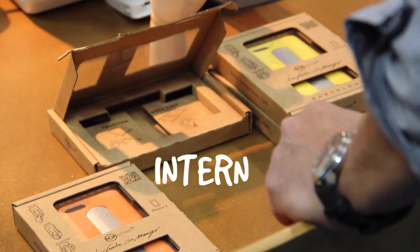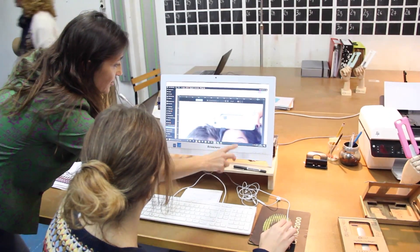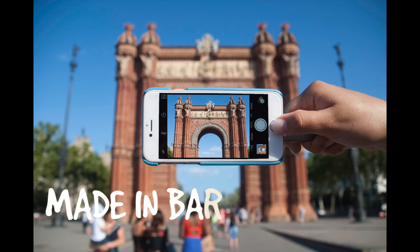When Pablo invented this case, we knew that we had something very simple but revolutionary on our hands. So we patented the invention internationally and worked hard to manufacture a first model for iPhone 6, made entirely in our city, Barcelona.